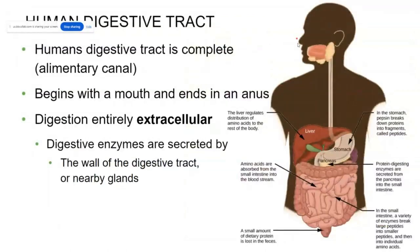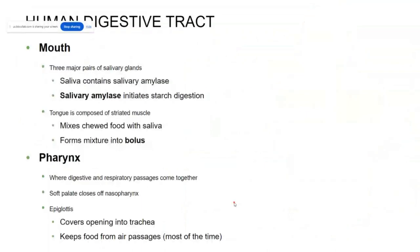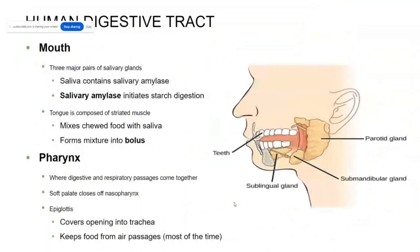We have a mouth, stomach, pancreas, small intestine, a large intestine, a liver, and a gallbladder — all of these organs work together to make sure that we have nutrients within our body. Digestion begins in the mouth, not just as a mechanical breakdown but as chemical breakdown of food as well, because the salivary glands in your mouth will release amylase.